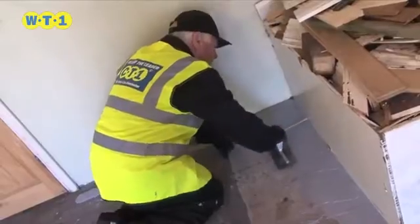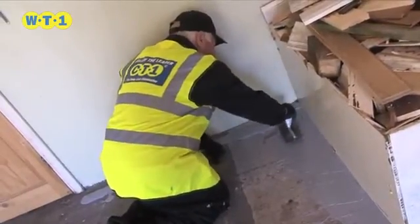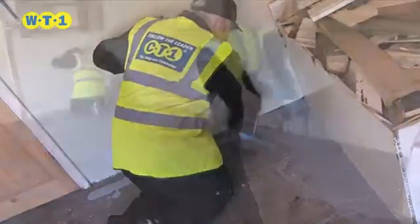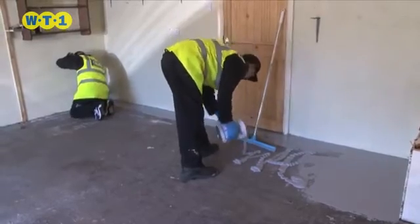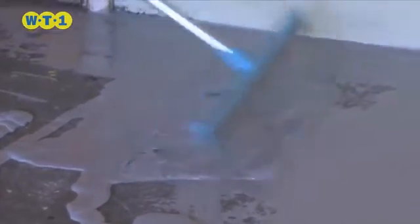Conventional liquid systems can be difficult to use, requiring heating or mixing. WT1 is very versatile and easy to use, and does not require any heating or mixing, and is simply applied direct from the tin.